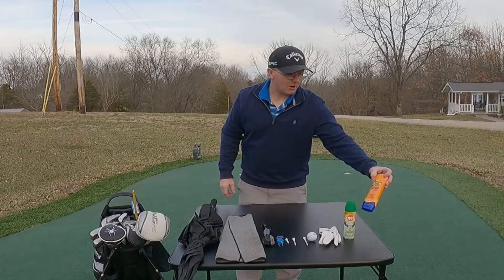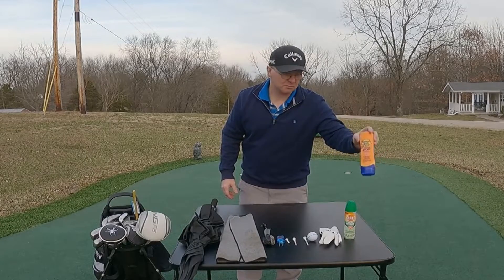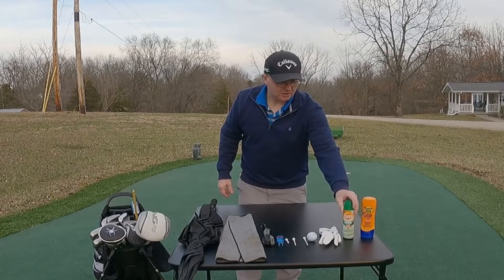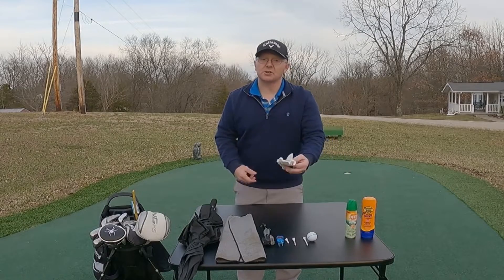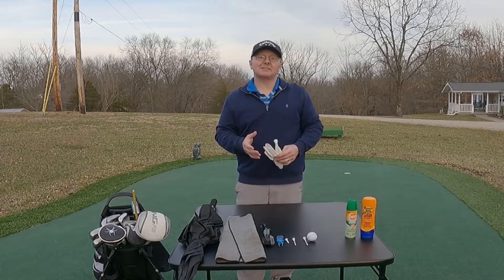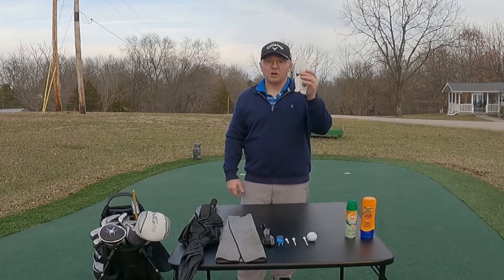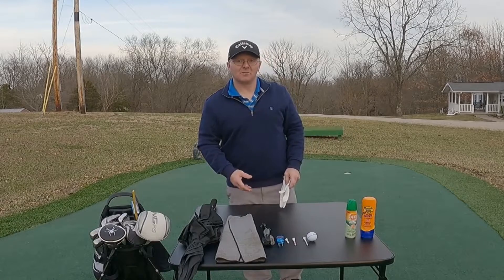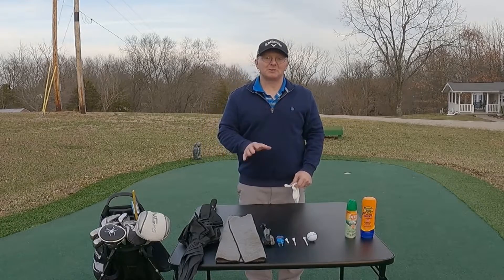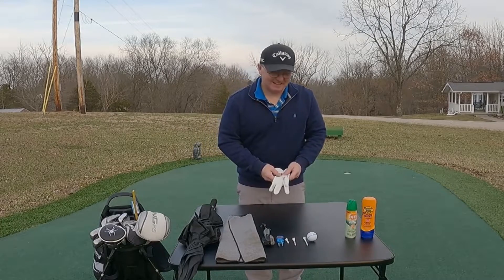A good item to have with you when you're new to golf: make sure you have some sunscreen and some insect repellent. A golf glove is a good idea. If you are a right-handed golfer, put a glove on your left hand. If you are a left-handed golfer, put a glove on your right hand. That may sound weird — just trust me. If you want to look the part, do that.